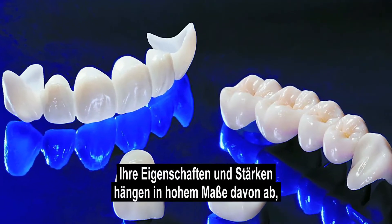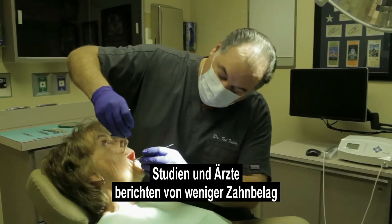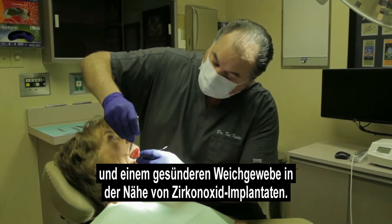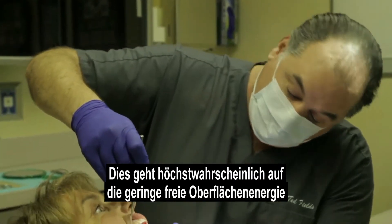Literature and clinicians report that they see less plaque and healthier soft tissue around zirconia implants. This is most likely related to the low surface free energy of this material.